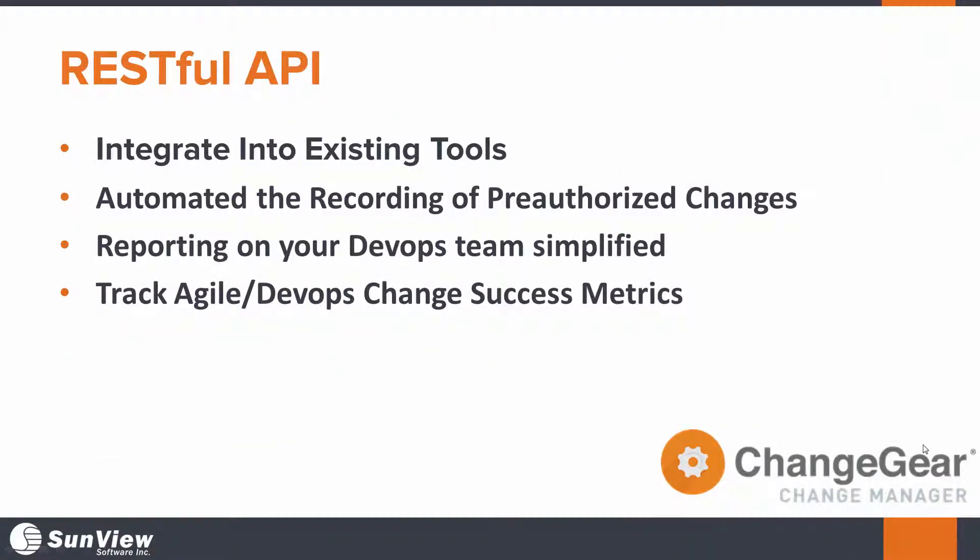There's no need to slow down your agile team with Change Manager. We can actually integrate into all your existing toolchains and automatically create a log of all the pre-approved activities. With our API connector, we can create an audit trail of your changes, making it easy to report on for all of your compliance needs.